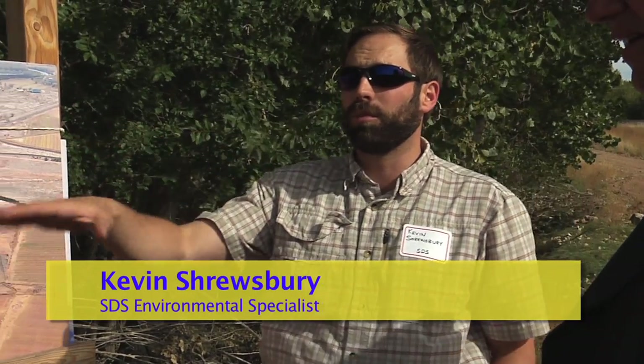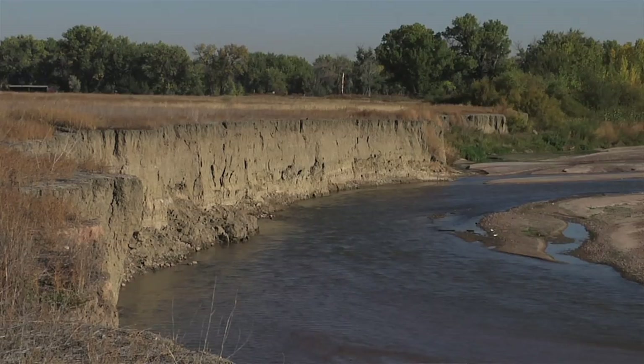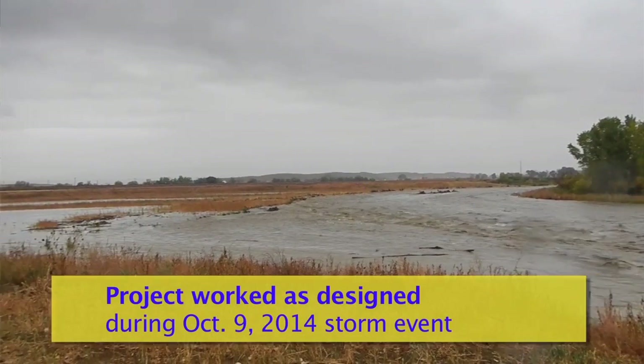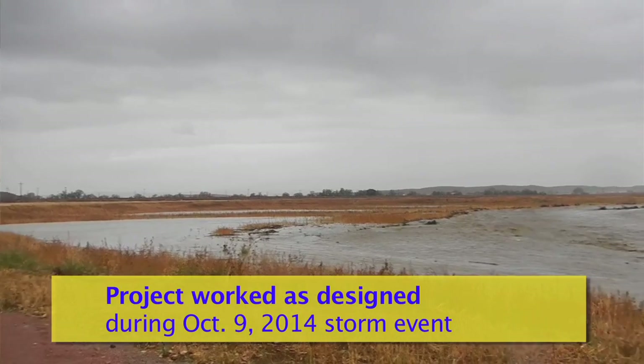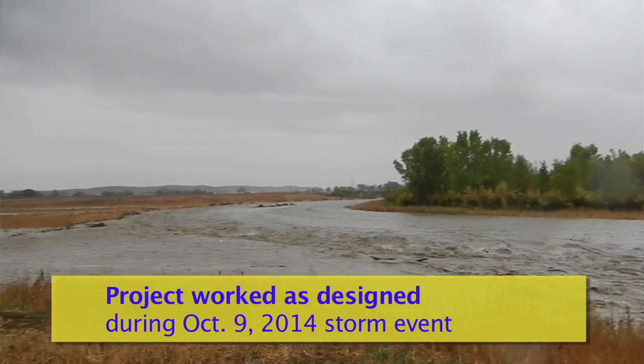The way the bank flow is designed is during a flood event, now instead of having high velocity water on this west bank, we'll actually be able to overflow into these wetland areas. After the water overflows there, it disperses, reduces the energy and then will fill those pond depressions, which is actually beneficial for our habitat and our wetlands.